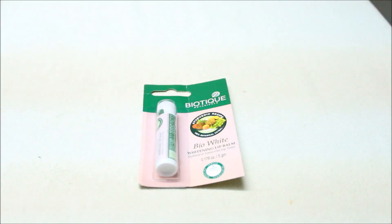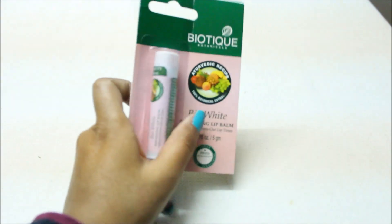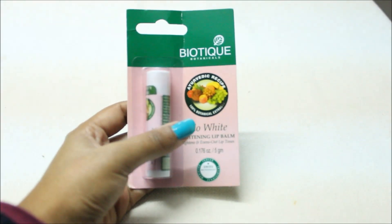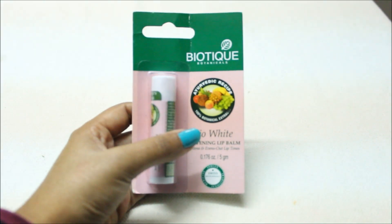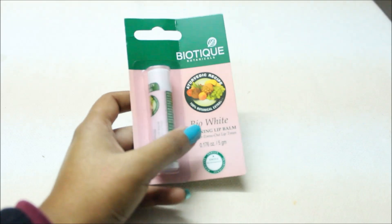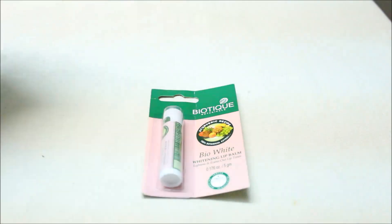Hello everyone, welcome back to my channel. So in today's video, this product is kept in front of me and today I am going to share this product with you. Let's start our video. This is a lip balm from the Biotic company — you all know it is a famous company. It is very easily available in the market but I did not get it here, so I ordered it from Amazon and today it has come to me.